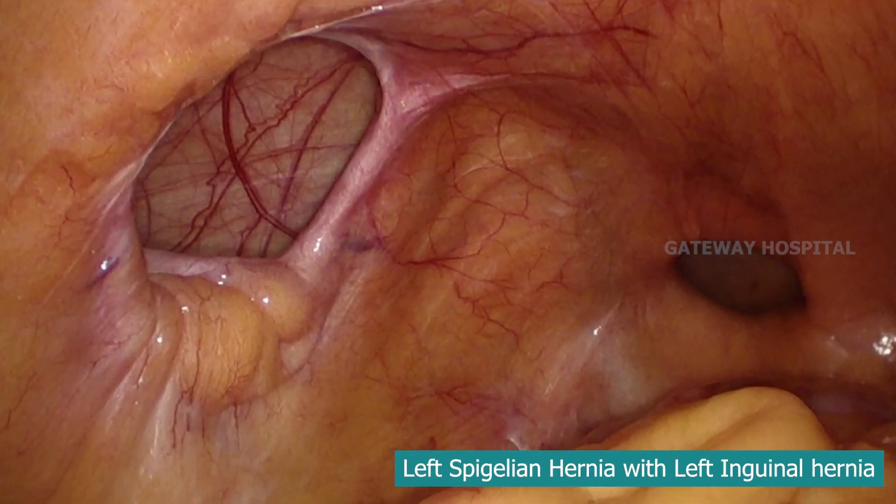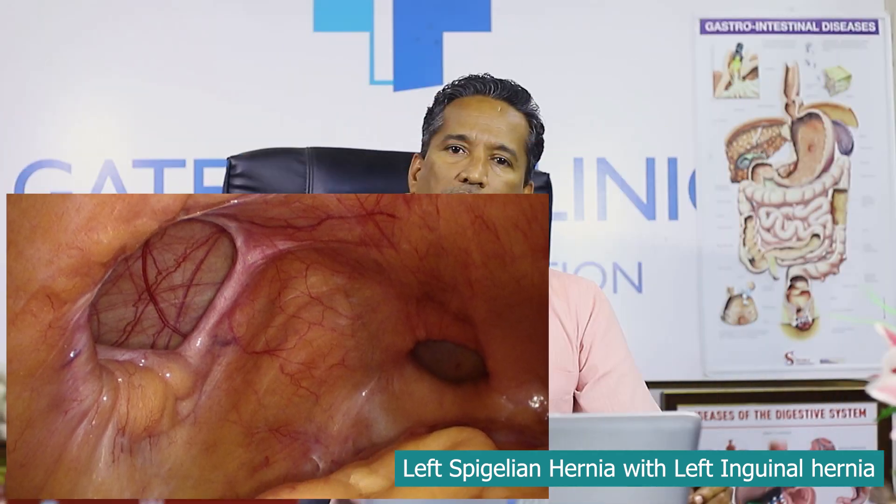This is a Spigelian hernia with a left side inguinal hernia. Sometimes when you come across a hernia like this, you can use a large mesh or two different meshes to cover the Spigelian hernia and the inguinal hernia by a TAP approach, which will reduce the cost of the procedure. E-TEP is also now available and can be used to treat these hernias.